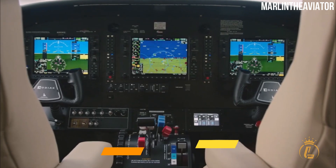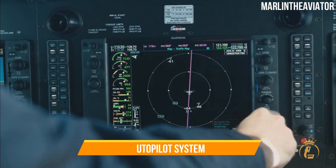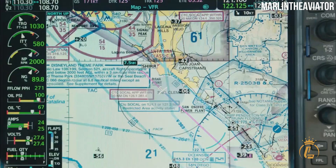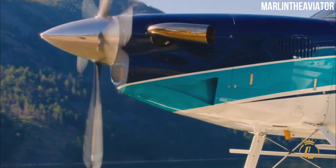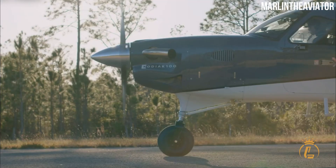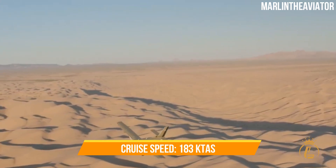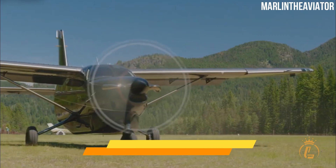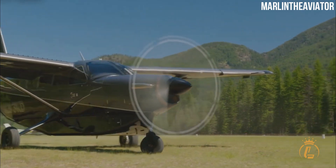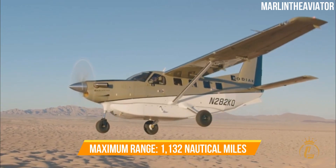The Kodiak 100 has digital controls, synthetic vision, weather radar, and an autopilot system. It was also intended to be converted to a float plane with just minor structural changes, making it a truly versatile aircraft. With a cruise speed of 183 KTAS and a takeoff distance of 934 feet, this 10-seater has a maximum range of 1,132 nautical miles.